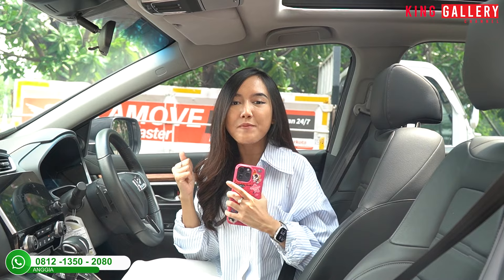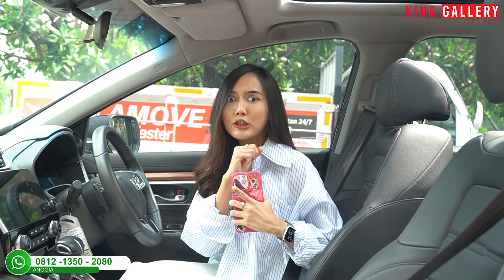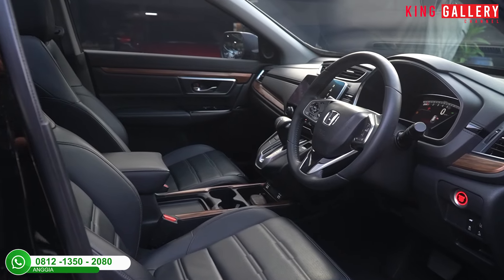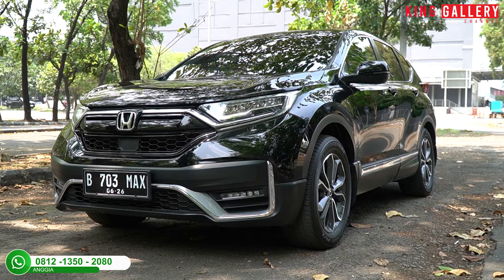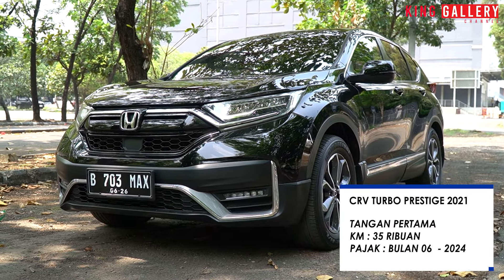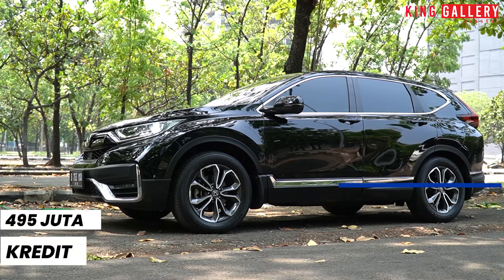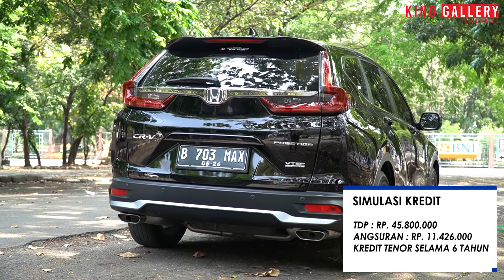Mobilnya super enak dan sangat worth it untuk dimiliki, pas banget buat holiday bareng family. Mobil compact ini punya fitur super lengkap, suspensi empuk, 3 baris, jadi bisa muat banyak orang — bareng ponakan, orang tua, atau teman-teman. CR-V Turbo tenaganya besar tapi irit karena cuma 1500 cc. Harga terbaiknya: Honda CR-V Turbo Prestige hitam Sensing 2021, tangan pertama, km 35 ribu, pajak Juni 2024 — dibanderol kredit 495 juta, simulasi DP hanya 45,8 juta, angsuran 11,426 juta selama 6 tahun, asuransi TLO BCA Finance.